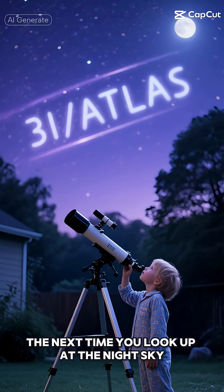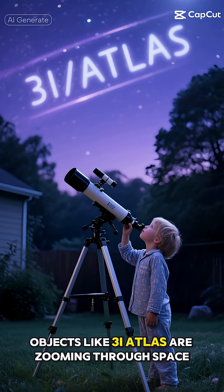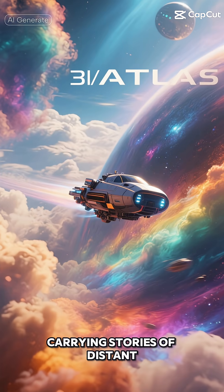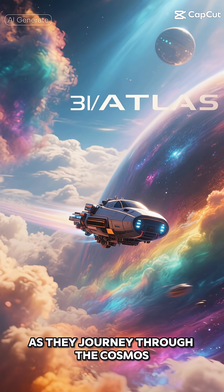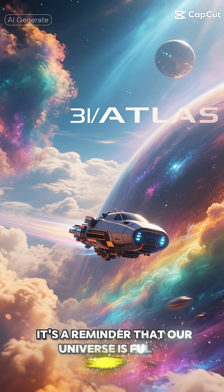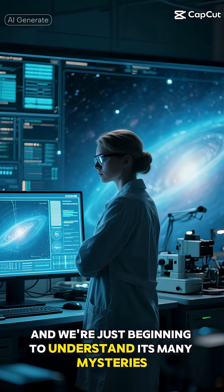The next time you look up at the night sky, remember that somewhere out there, objects like 3-Eye Atlas are zooming through space, carrying stories of distant star systems and potentially changing their appearance as they journey through the cosmos. It's a reminder that our universe is full of surprises, and we're just beginning to understand its many mysteries.